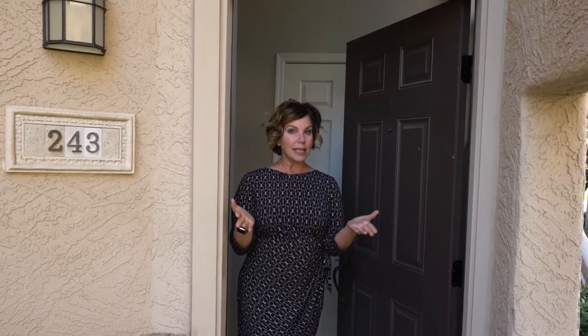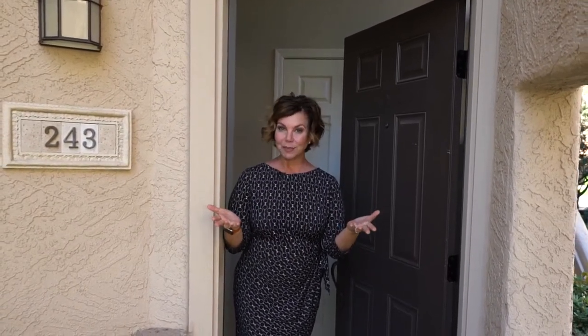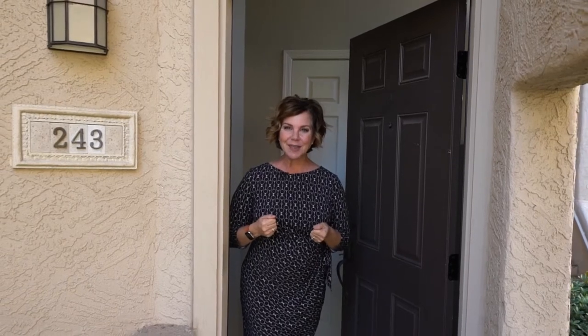I am so excited to share with you this perfectly priced and prepared two-bedroom, two-bath condominium. It's great for the first-time homebuyer, somebody who's downsizing, a seasonal visitor, or even an investor. Why don't you come on in and take a look with me?